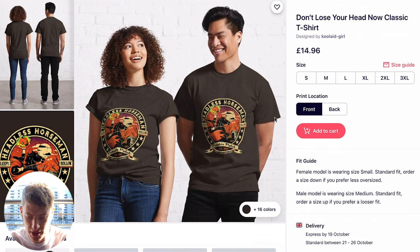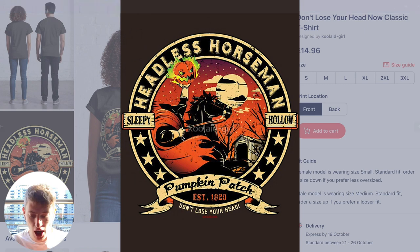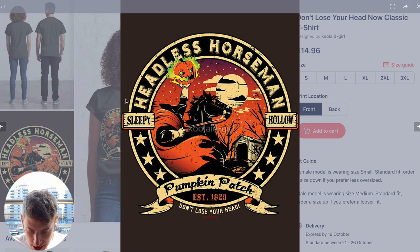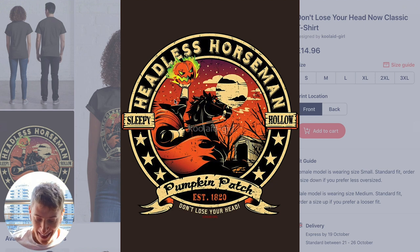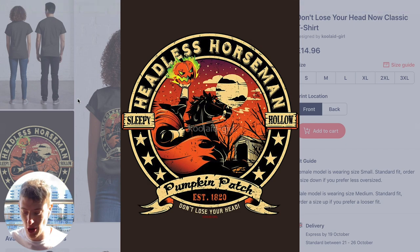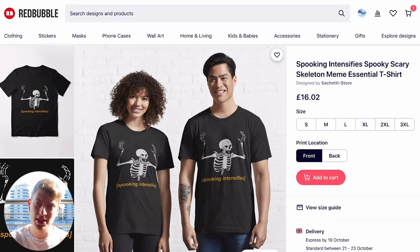Finally, £14.96 — the 'Headless Horseman.' It doesn't even surprise me these designs are this cheap; it's what I would do. These designs are amazing — so much effort has been put into them. It's the headless horseman holding the pumpkin. A lot of people ask: how do I get to the top? Why am I not showing up in Redbubble search results? Looking at these five designs gives some answers.